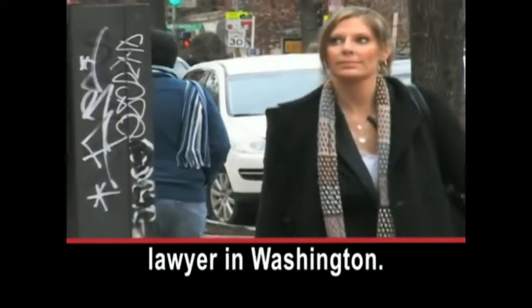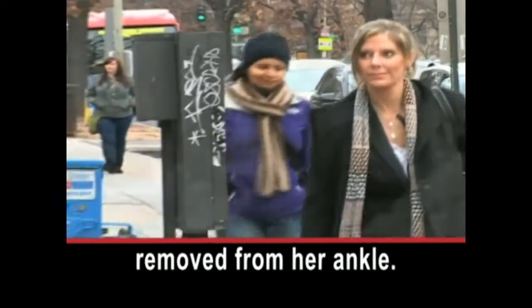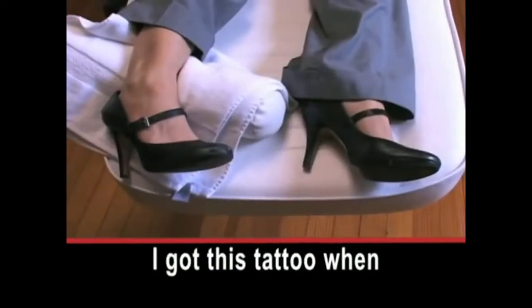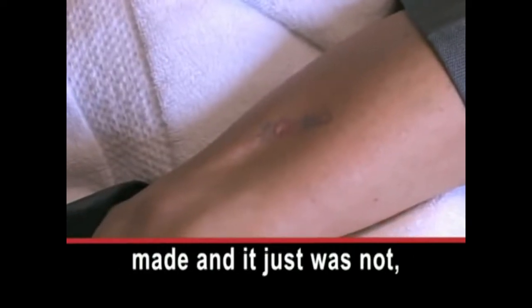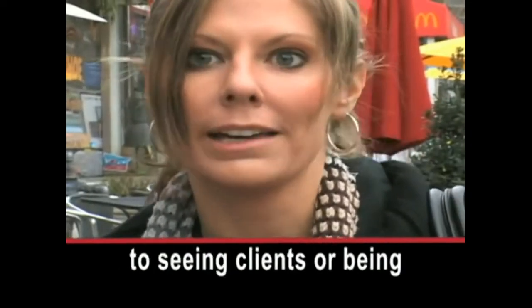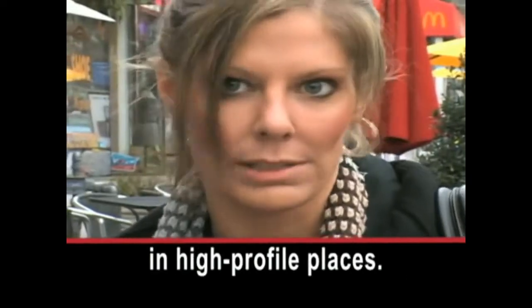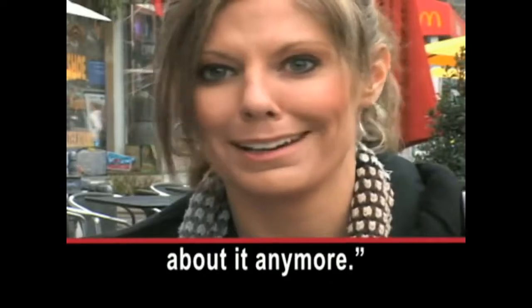Jennifer Bezdecek is a lawyer in Washington. She is having a small tattoo removed from her ankle. She says: 'I got this tattoo when I was 18. It wasn't the smartest decision I ever made, and it just was not conducive to seeing clients or being in high-profile places. So I just wanted to get rid of it altogether and not have to worry about it anymore.'